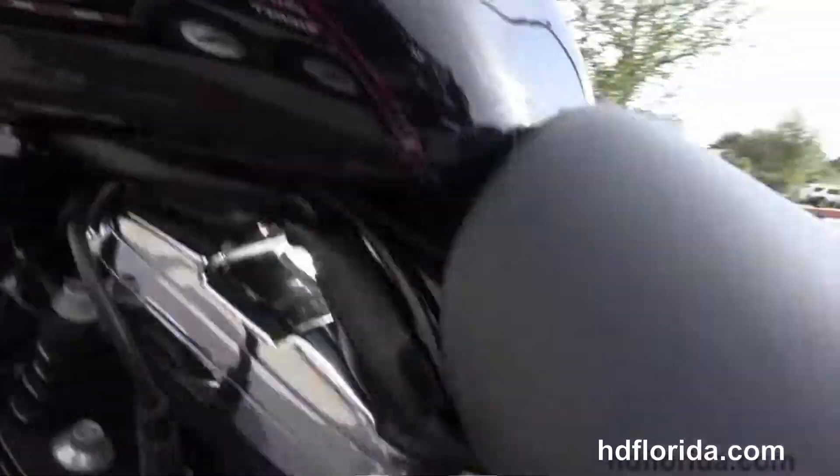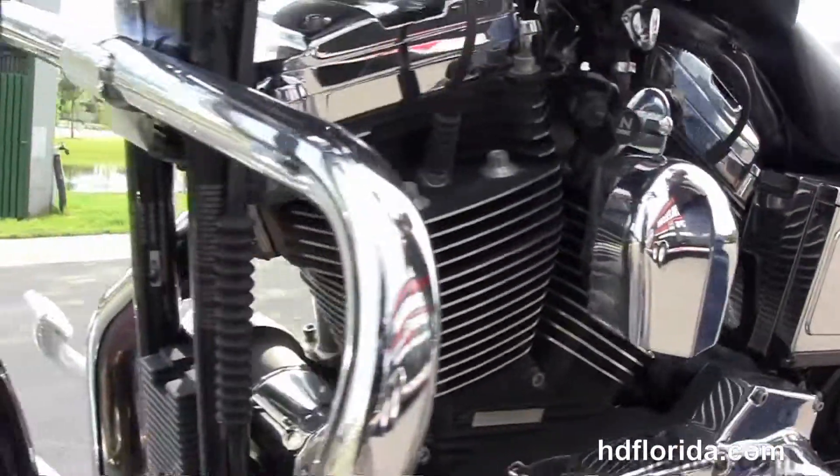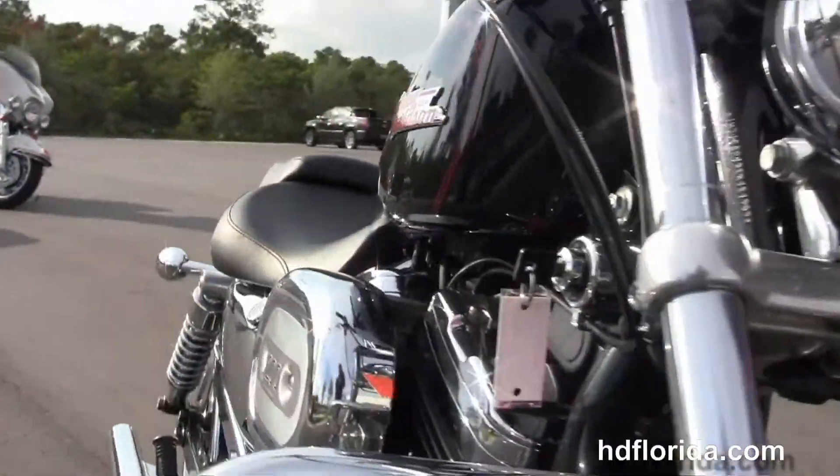This bike is in black — great shape. Awesome little Sportster. Let's fire it up real quick, here at the world famous Harley Davidson Panama City Beach.